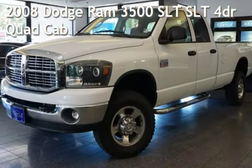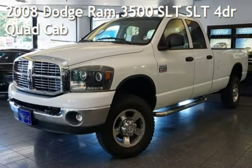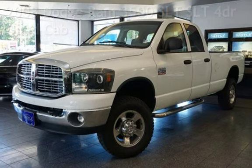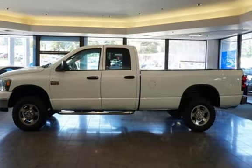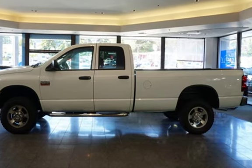Presenting a pre-owned 2008 Dodge Ram 3500 SLT. This four-door truck has a six-cylinder, 6.7-liter i6 engine, with four-wheel drive and an automatic transmission.